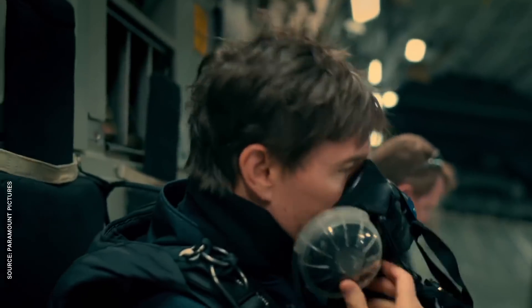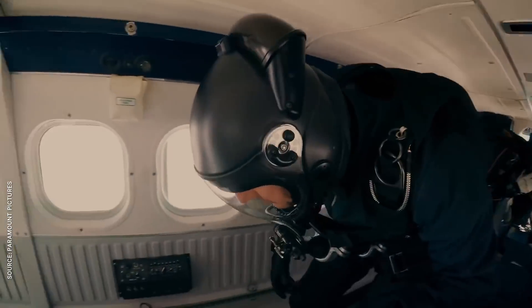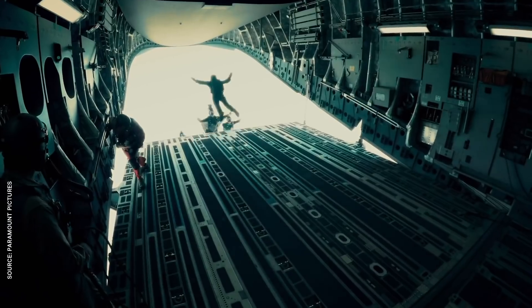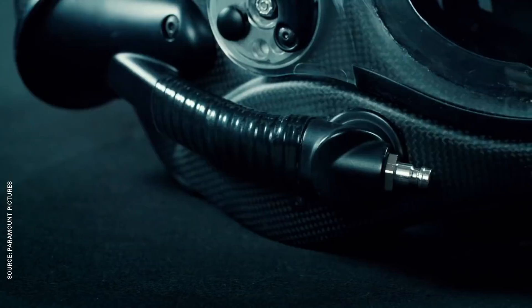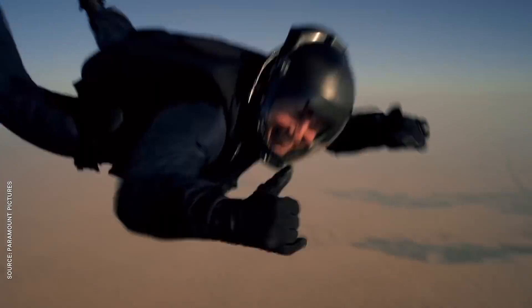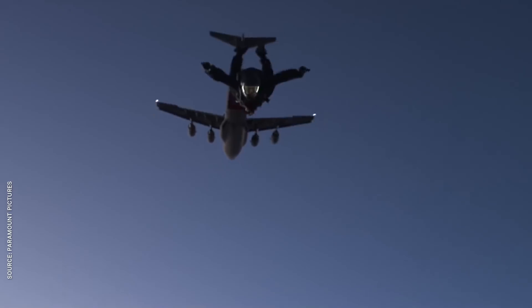On top of that, HALO jumpers wear military oxygen masks so that they don't suffocate at that insane altitude. But they didn't want to cover up Tom Cruise's million-dollar face after spending weeks throwing him out of a plane to prepare. So the studio had to build a special helmet from scratch that could showcase his famous face and keep him alive at the same time. That's a whole lot of effort when they could have just as easily strapped Tom Cruise in a bright green room and blasted him with fans. But the result is a sequence that is extremely sophisticated behind the scenes and elegantly simple on screen.